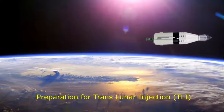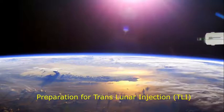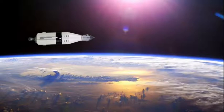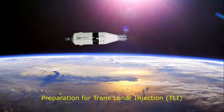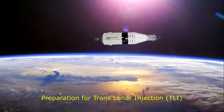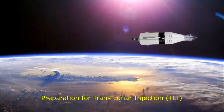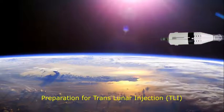Apollo Control — we're two minutes from ignition now. We're showing present altitude about 108 nautical miles. We expect to be at an altitude of 177 nautical miles at cutoff, and we're a minute from ignition.